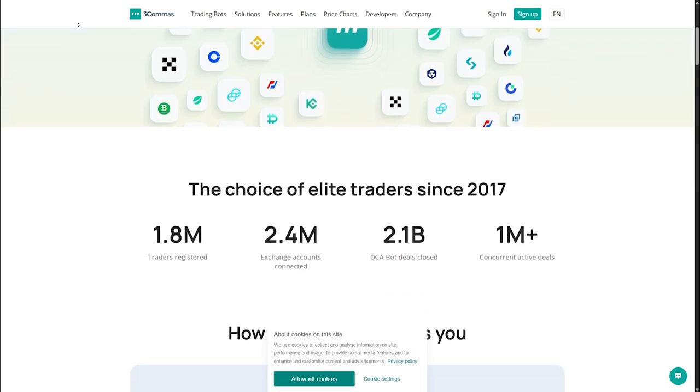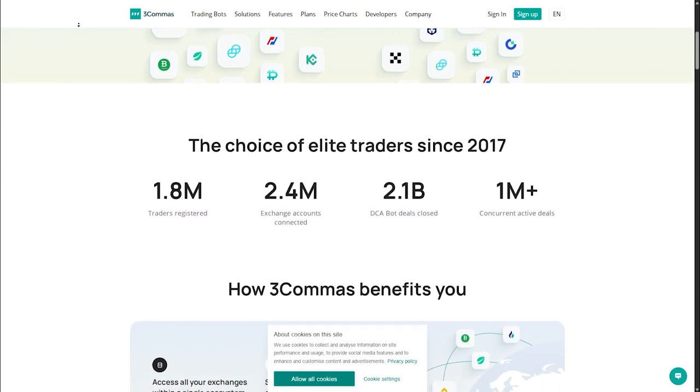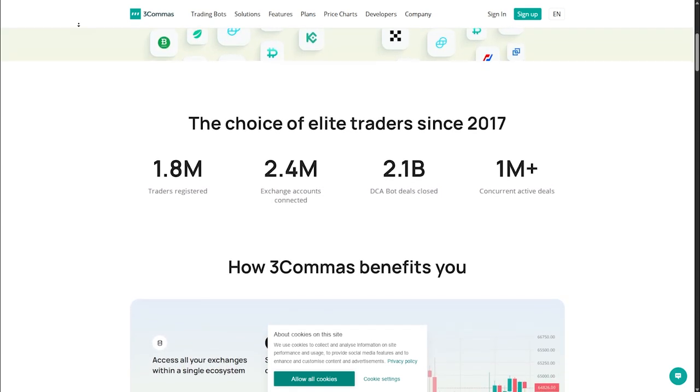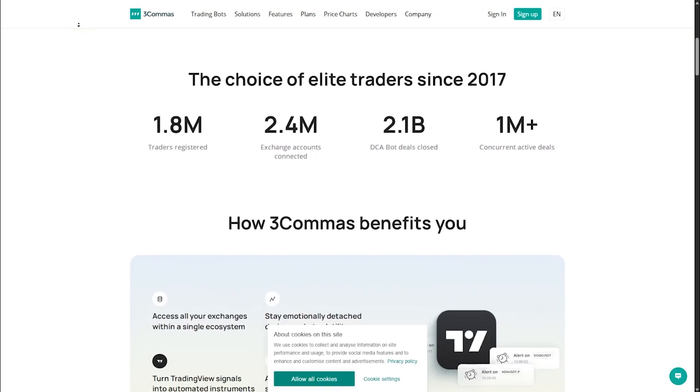3Commas also has backtesting and paper trading, so you can test before you invest. It also has advanced portfolio management which can track all assets in one place.